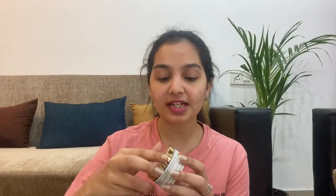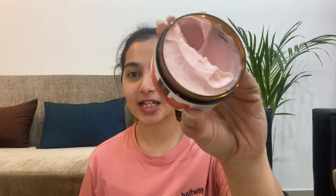My face is wet now. The scrub smells so good — it's a creamy one. I just washed my face and my skin feels squeaky clean; it does not feel dry at all, maybe because it was a cream-based scrub. It feels smooth and soft.